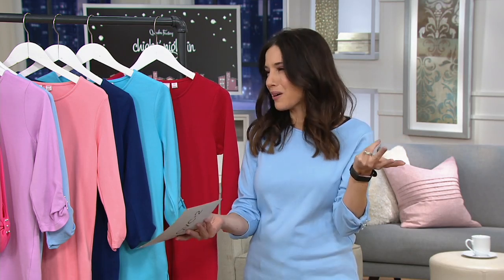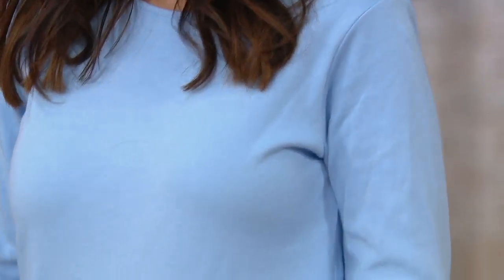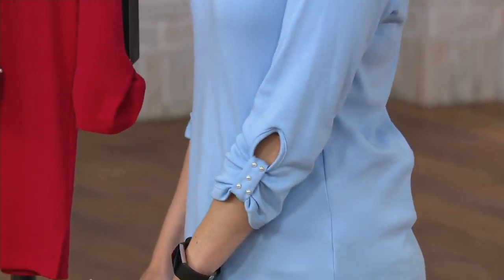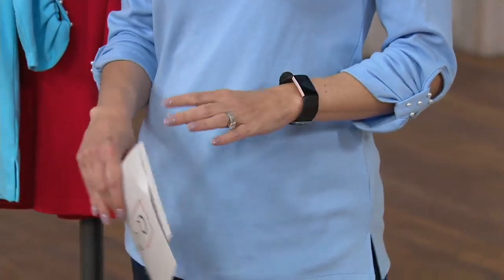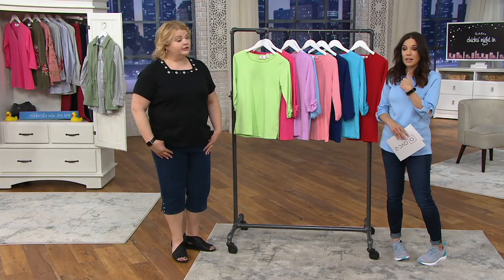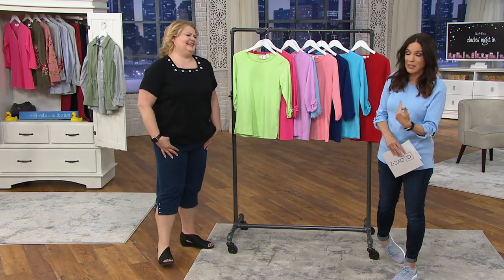So many of us hold on to stacks and stacks of t-shirts, but in a pinch, which ones do we actually wear and which ones just sit there? So do a little self-edit — go through your closet and see what's really working for you right now, then add the pieces you need. This is one that you'll end up really wearing. It's just as easy to put this on with its pretty details as it is to pull on some old stretched-out t-shirt you've been hanging on to for too long.